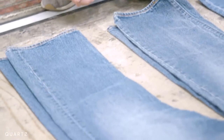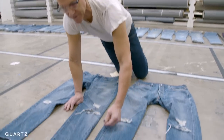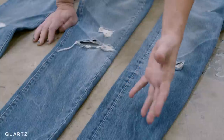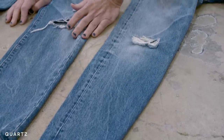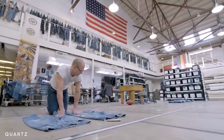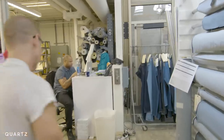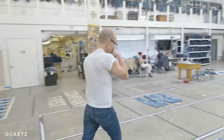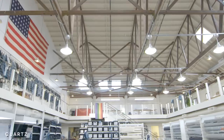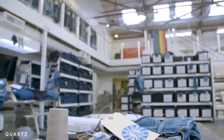I think the blue jean is one of the greatest ways for people to exercise self-expression. Wash effects like this were probably created originally because someone's mom put too many jeans in the washing machine the first time. Denim is in Bart's blood. He's been working with jeans for 30 years, starting at a family-run business in Kentucky and now heading Levi's Eureka Lab in San Francisco — an experimental team working on new ways to design and manufacture jeans.